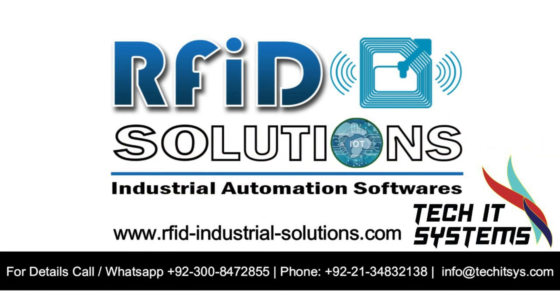For more information, please visit our website or contact us. Thank you.